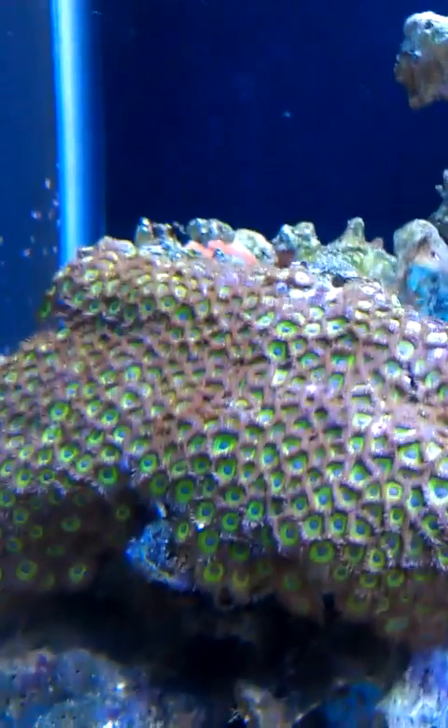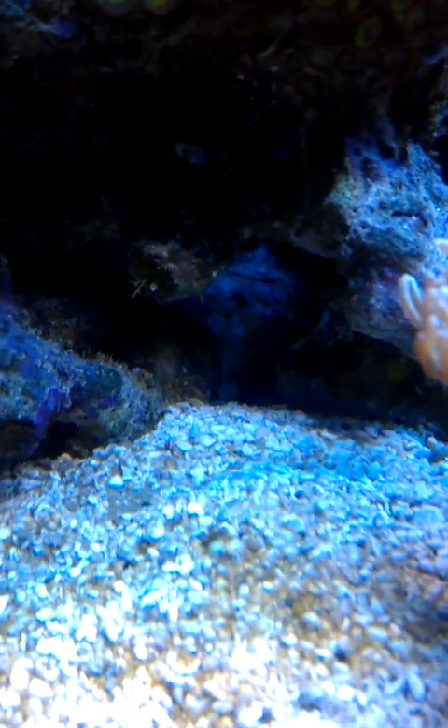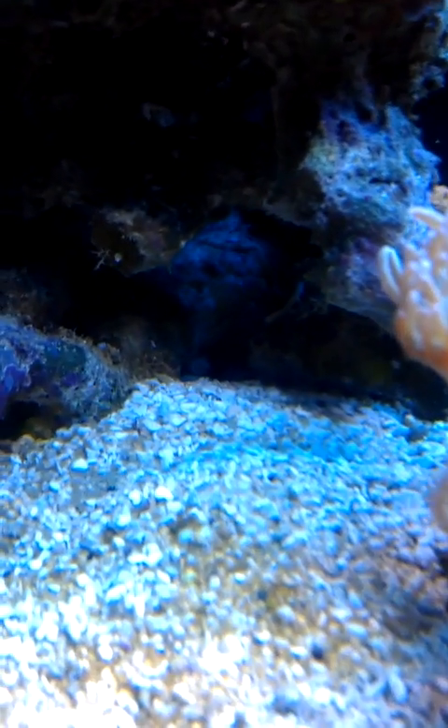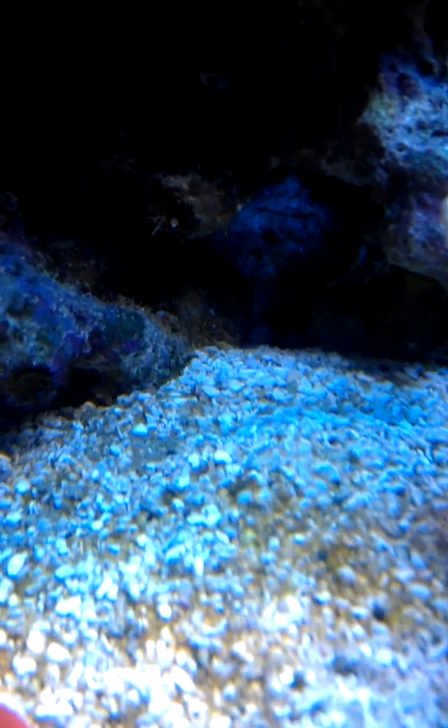Let's go see if the puffer fish will pose for us again. He's hiding. He's camera shy. He'll come out right there, I know it. Well, here's the battery waiting for him. Waiting for him to come out of that hole.